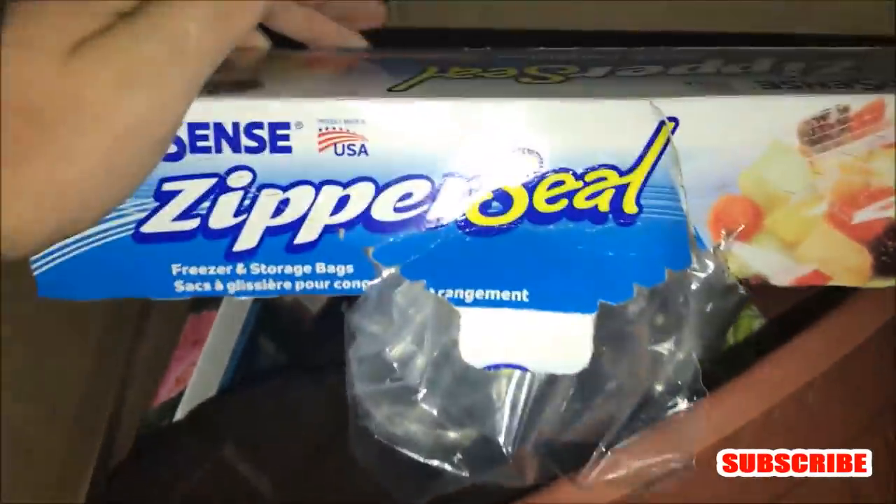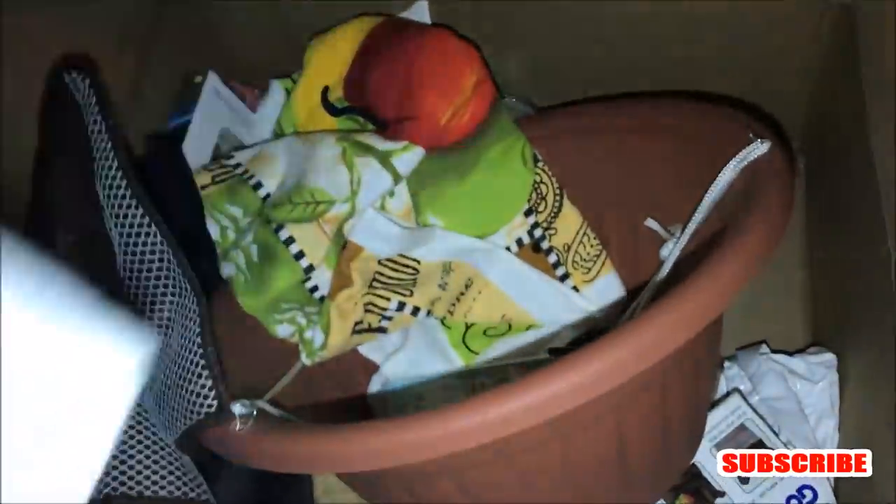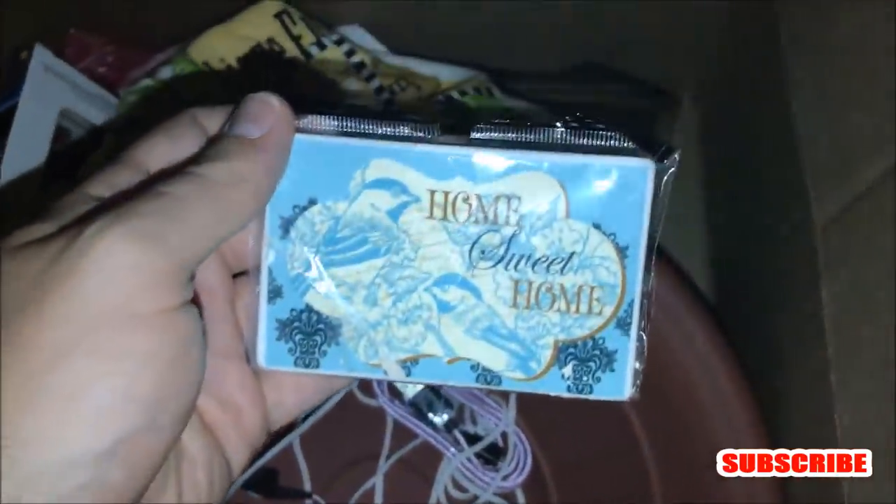Got Ziploc baggies — why do they throw some of this stuff out? I really don't understand it. This is awesome though. Another dish towel, and another dish towel. This one's got like a scrubby side — tag still on and everything. I'll take all this stuff. Oh, here's some more tall kitchen bags — I can use all this stuff. What is this? Oh, it's a magnet — 'Home Sweet Home.' That's pretty nice.